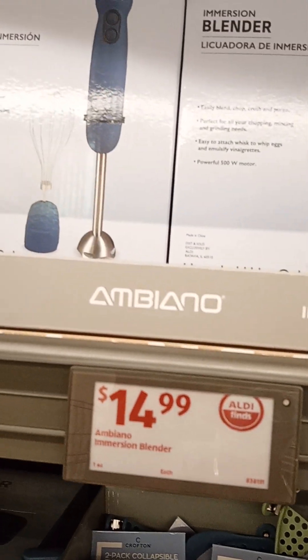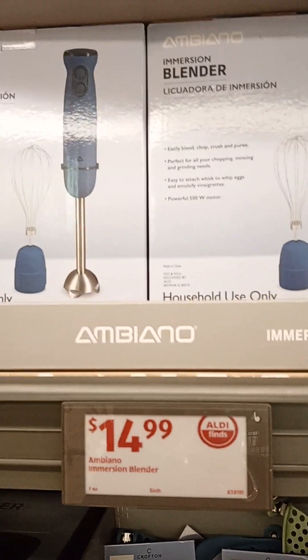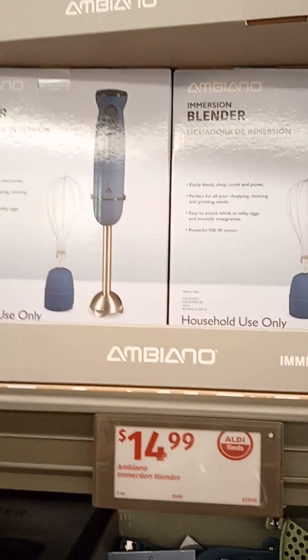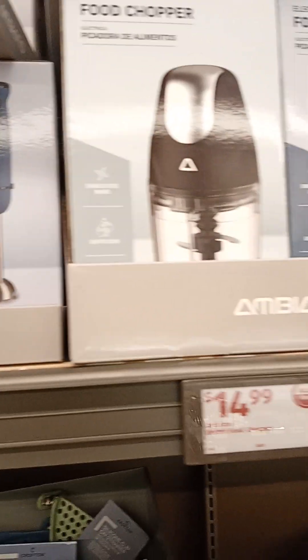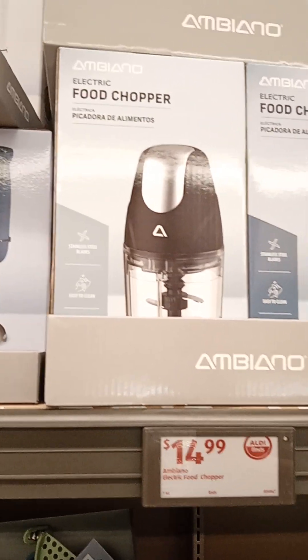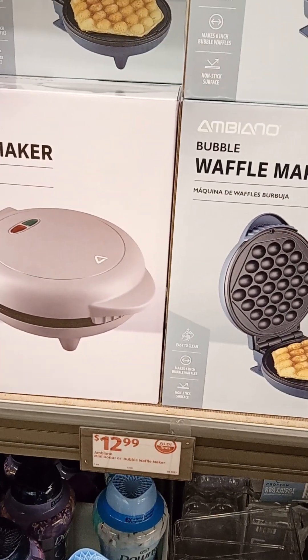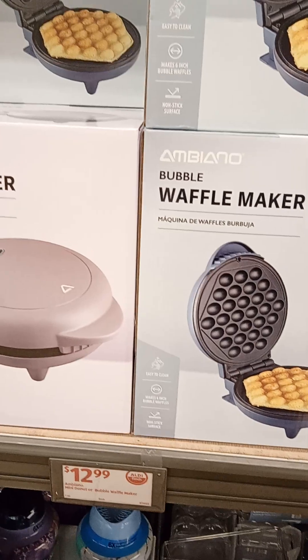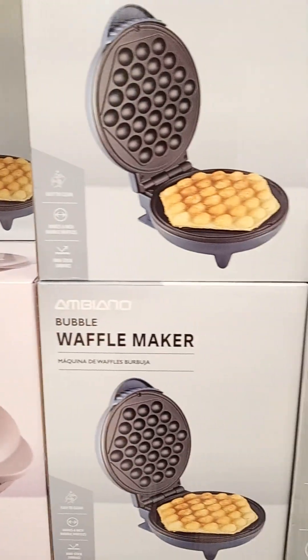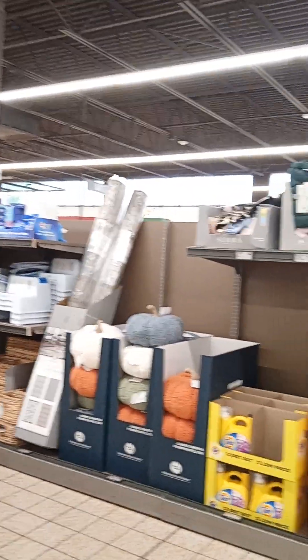Emerson blender $14.99, two-part blender. Electric food chopper $14.99. Mini donut or bubble waffle maker $12.99. Bread maker $49.99. I'm just going to do an overall scan.